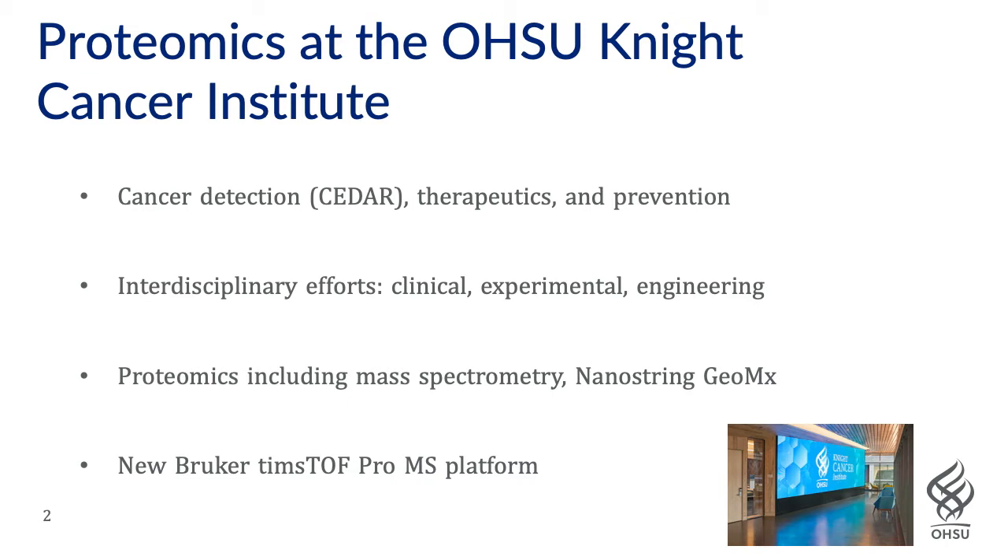This is great for the types of samples that we typically get, such as fine needle aspirates, liquid biopsy enrichments, and the like. We're also interested in, in addition to discovery proteomics using mass spectrometry, targeted proteomics using platforms such as NanoString, Olink, and digital spatial profiling.